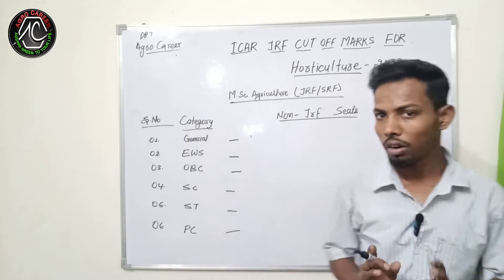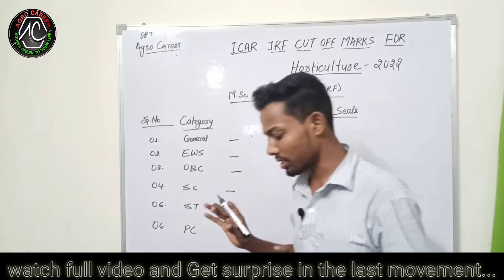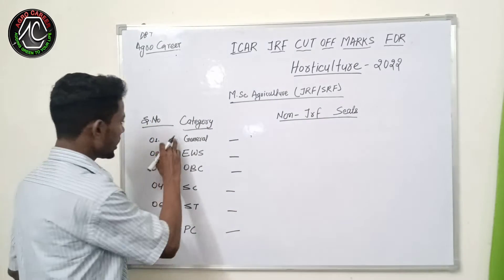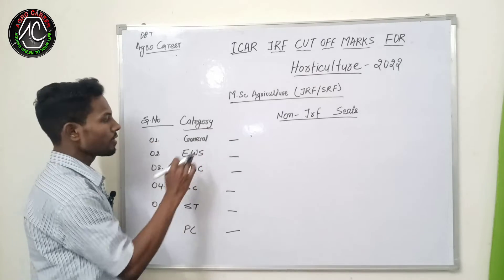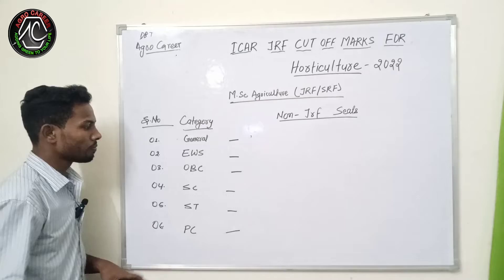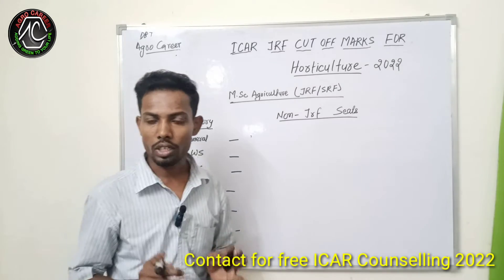You all know about what will be the exact cutoff mark this year so that you will get the status. I will tell about the exact and expected cutoff marks for the horticulture subject according to category. Before going to tell about the cutoff marks, I want to say one thing.